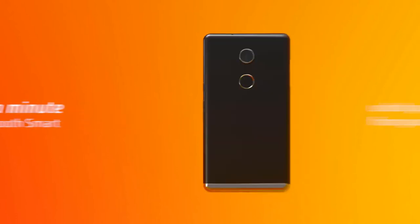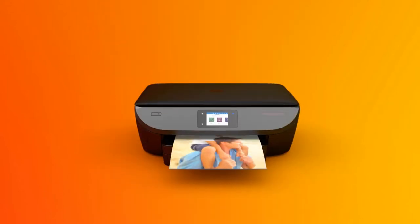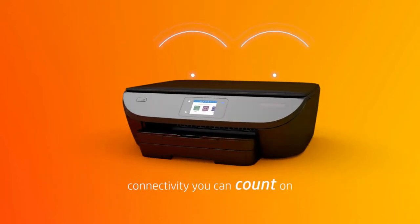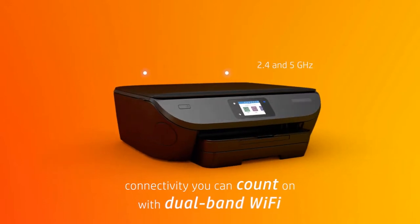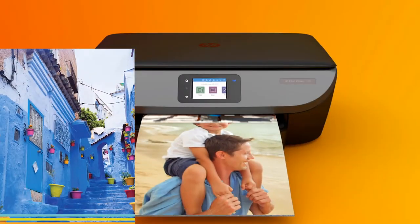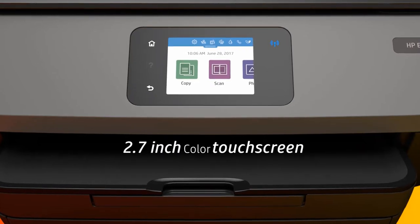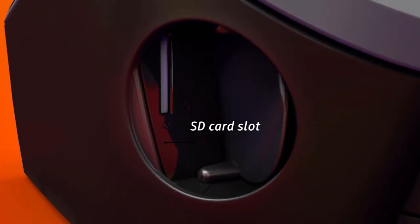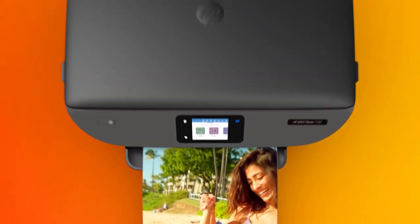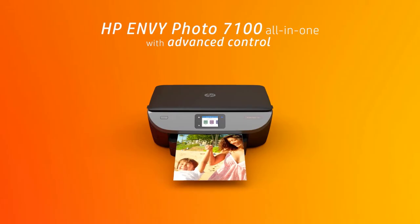Considering the sheer number of images most of us capture on a regular basis, getting a photo printer certainly makes a lot of sense. This is a good option for someone who wants to print photos in addition to documents and other files. It allows you to print vibrant and richly detailed pictures from a diverse range of sources, including social media platforms and your smartphone's camera roll. Additionally, using the device's 2.7-inch color display with touch input, you can view and edit photos stored on external SD cards before printing them.